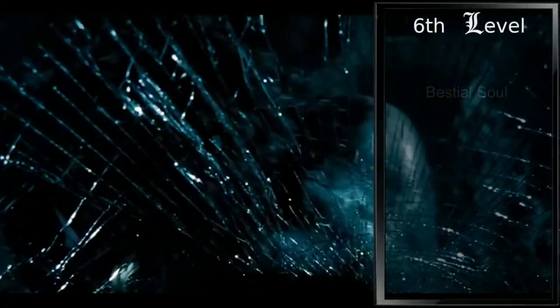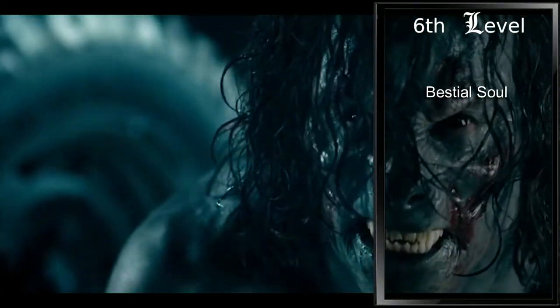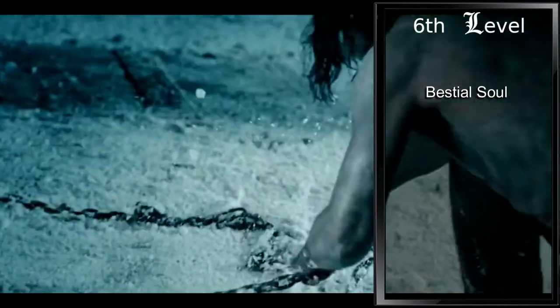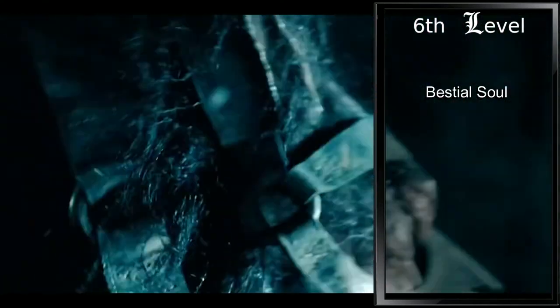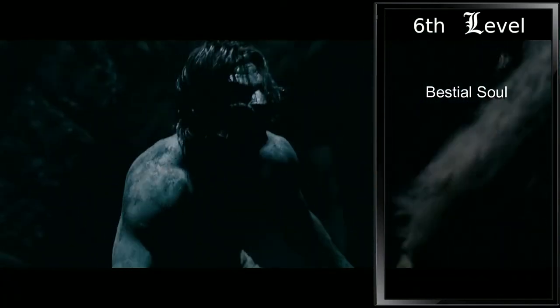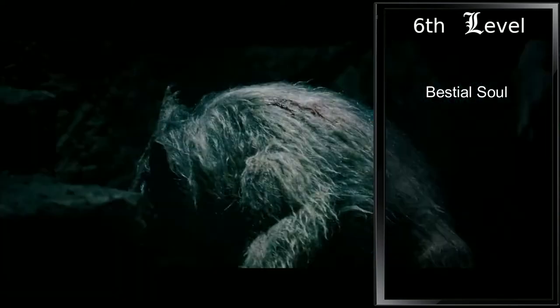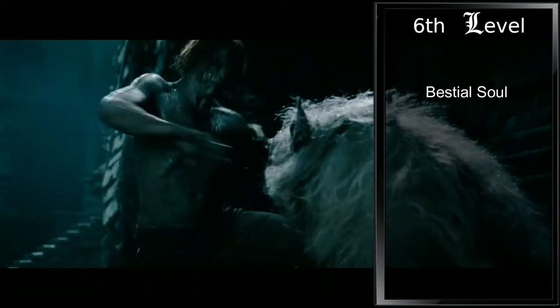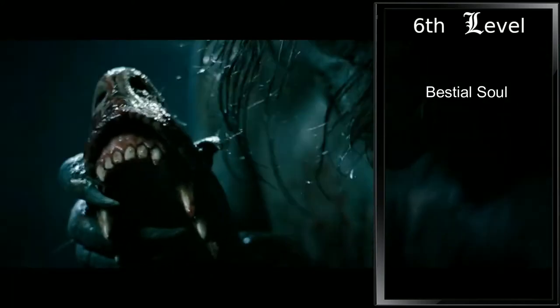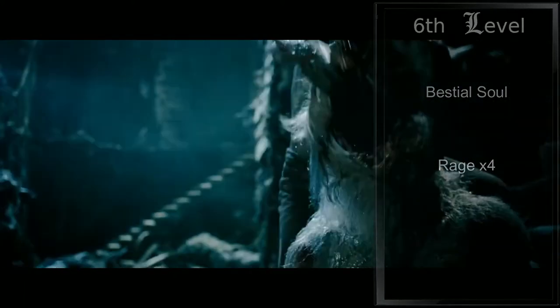Sixth level Path of the Beast grants us Bestial Soul. Now our natural weapons from Form of the Beast count as magical for overcoming resistance and immunity. In addition, we can alter our form to adapt to our surroundings. When we finish a short or long rest, we can choose to either gain a swimming speed equal to our walking speed and the ability to breathe underwater, gain a climbing speed equal to our walking speed, or the ability to extend our jump distance using an athletics check. We're also able to rage four times a day now.